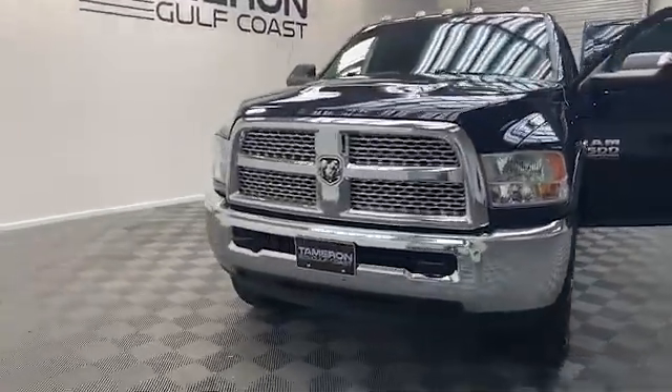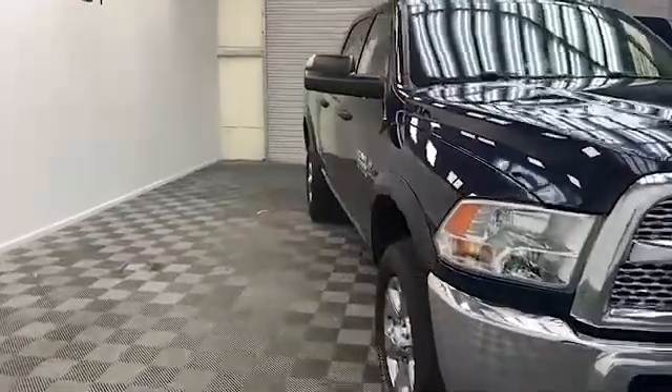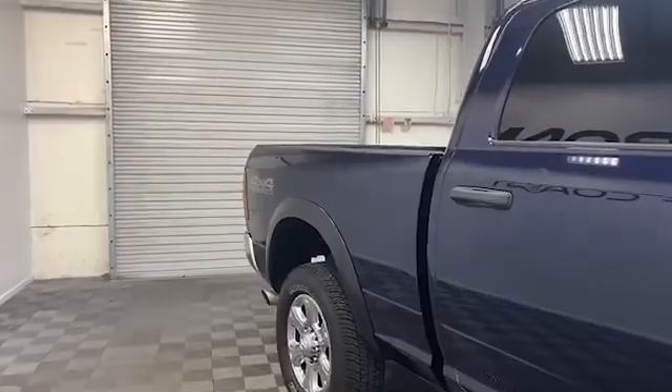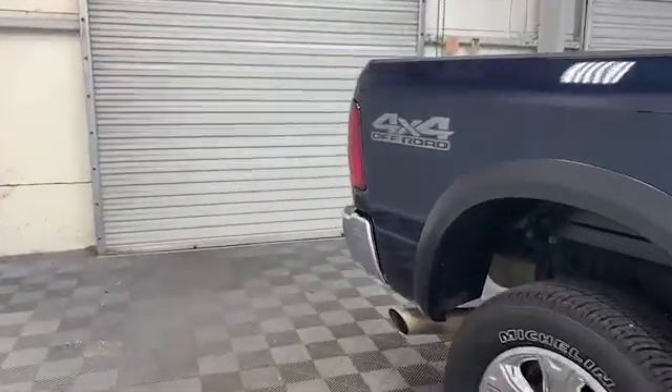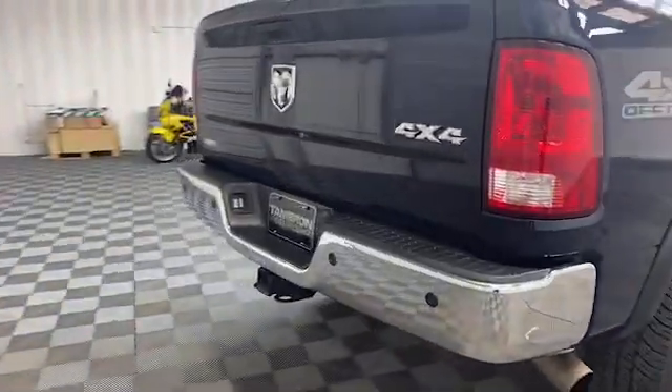Just arrived here at Tamron Gulf Coast, we have this 2018 Ram 2500 Tradesman Edition Crew Cab Pickup. On the exterior you'll find power mirrors, rear park assist system, and fully automatic headlights.